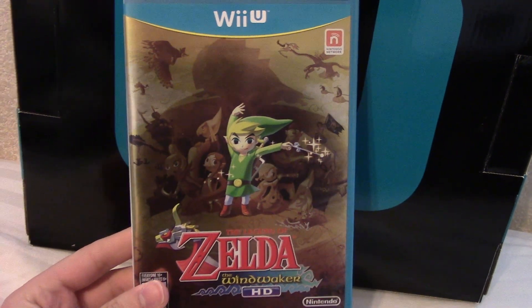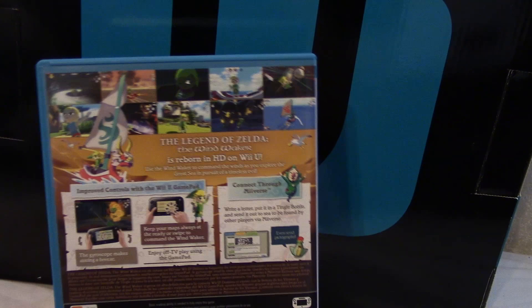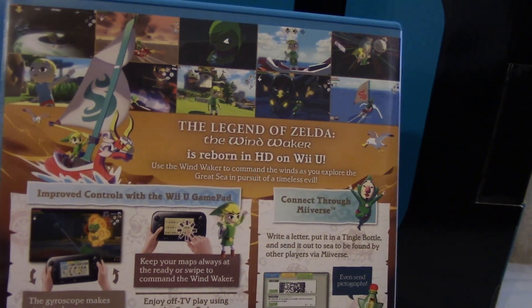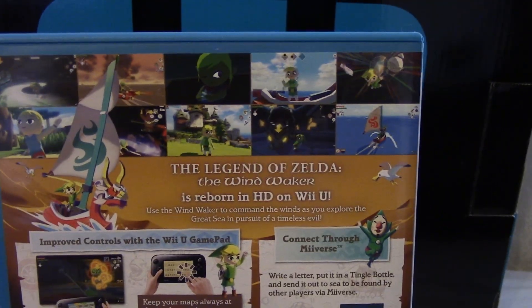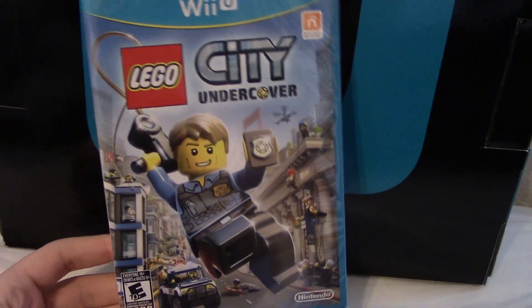Legend of Zelda Wind Waker HD — a classic remastered for the Wii U. The updated visuals are really gorgeous and the amount of content and adventure in this game is unparalleled. I haven't really completed it yet, I should go back and finish it, but I can't wait to delve into that world again. I got this game back in the summer and I haven't played it, so that's why it's still wrapped, and that is Lego City Undercover. I heard this game is not like a traditional Lego game so I can't wait to try it for that reason.